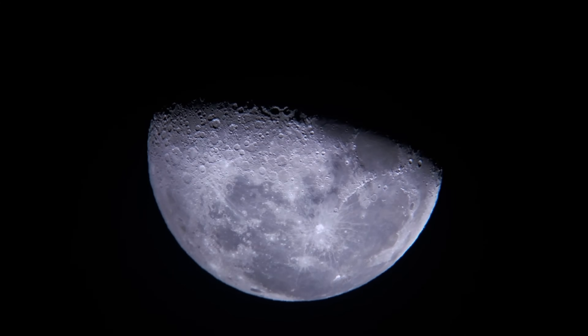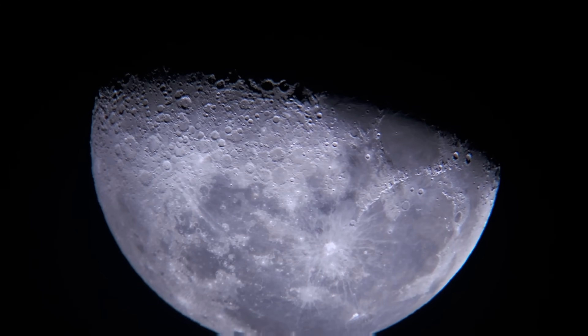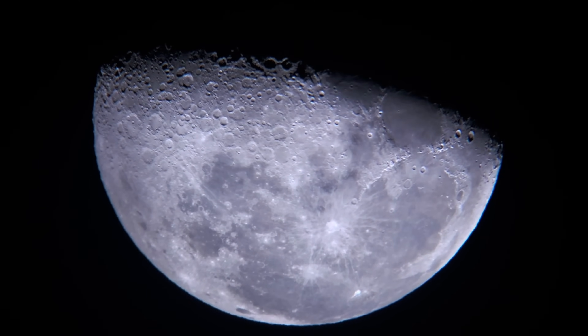What do we know about the Moon? Today, we know that the Moon is covered by craters as well as dust and debris from comets, asteroids, and meteoroid impacts.